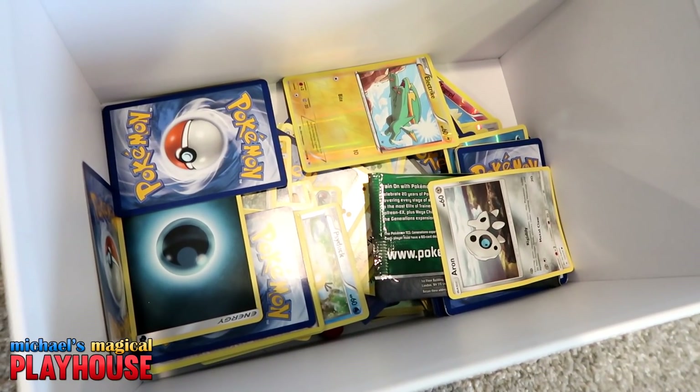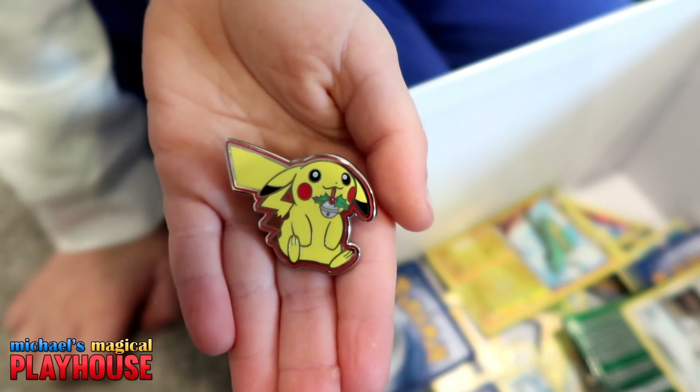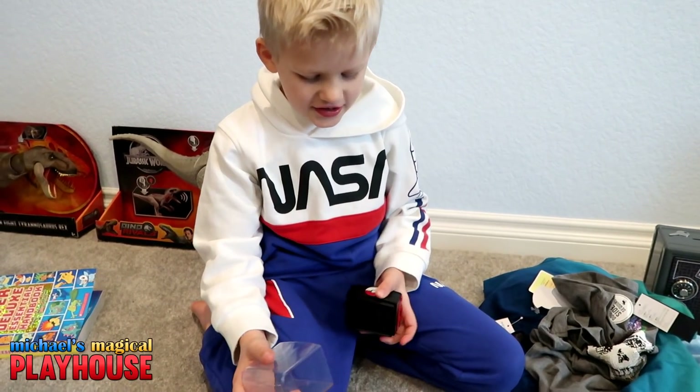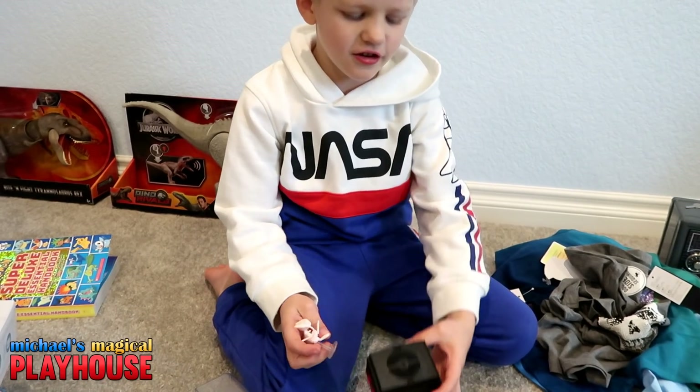Here's a box of Pokemon. And I also got this really cute Pikachu pin. And I got this cute new Pokemon that's collectible.